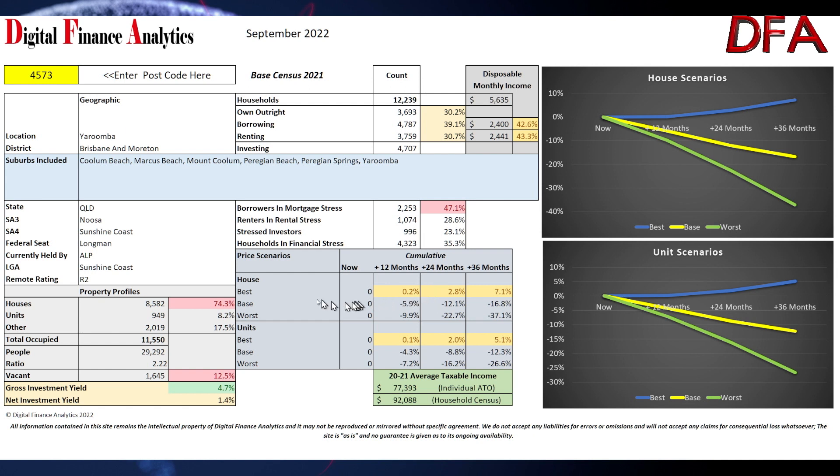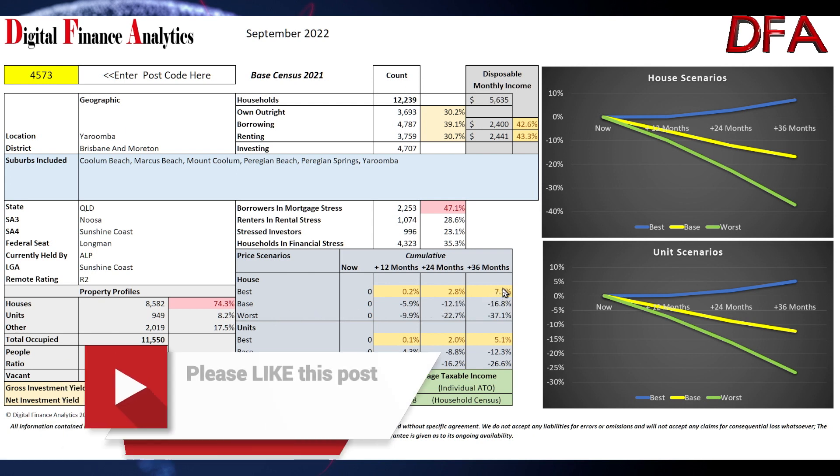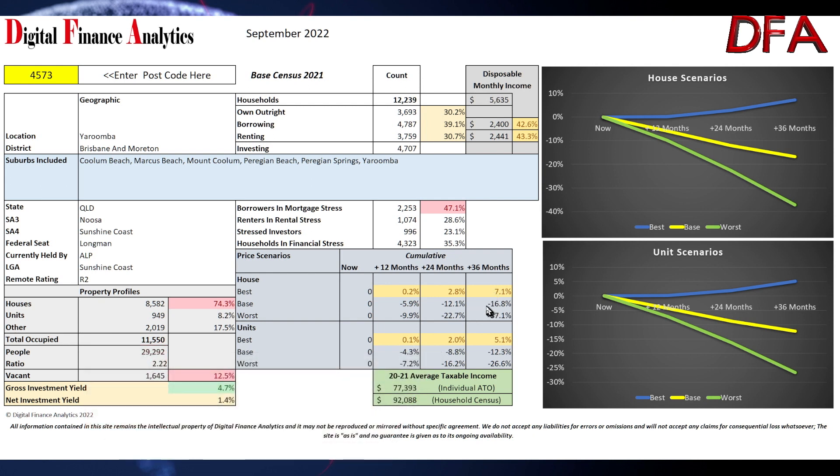Rental stress is 28% and stressed investors 23%, so the overall financial stress metric is around 35% of households. Looking at the price scenarios — best, base, and worst: the best case assumes interest rates don't go much higher and inflation comes down next year, leaving some upside to property prices. The base case suggests rates will go higher and stay higher for longer with recessions in other parts of the world but not Australia. The worst case is a recession in Australia as well, with higher interest rates before rates come back down. So the best case is a cumulative rise of about 7% over three years, the base case is a fall of 16%, and the worst case is a fall of 37%.